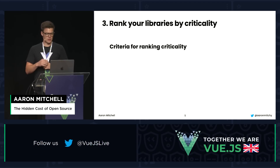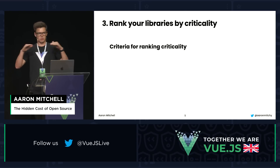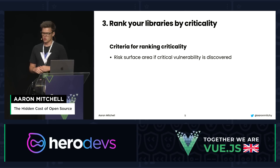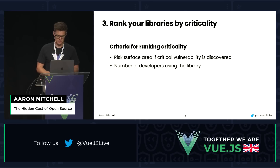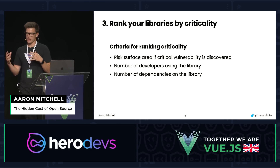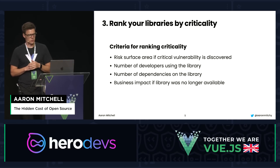Step three: rank your libraries by criticality. We don't want to boil the ocean — a lot of companies have upwards of 100 or more open-source libraries. Criteria to consider: what's your risk surface area if a critical vulnerability is discovered in this package? How many developers are using this library? How many dependencies do you have on it? And what's the business impact if the library was no longer available?